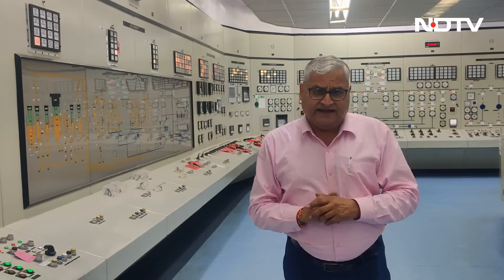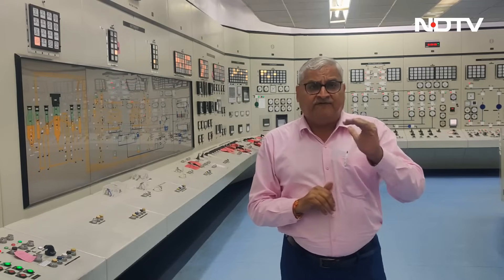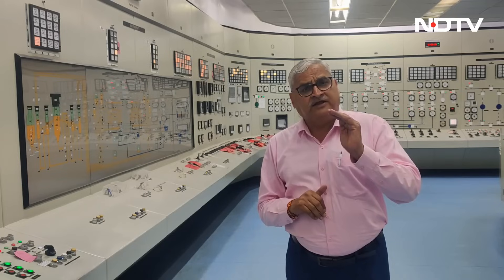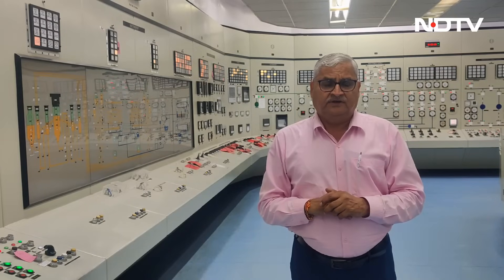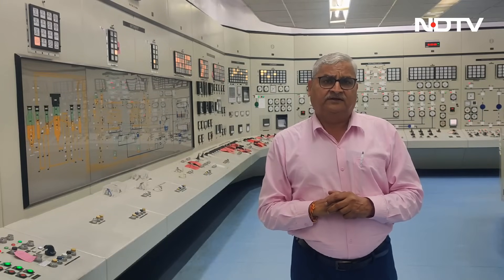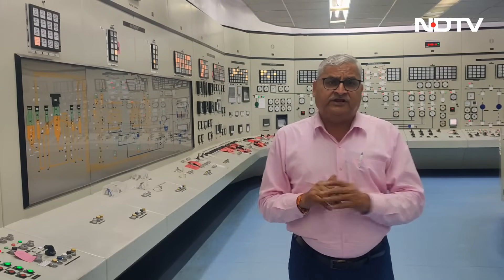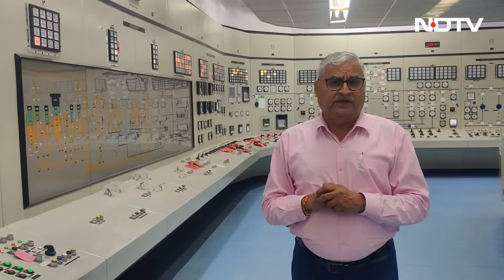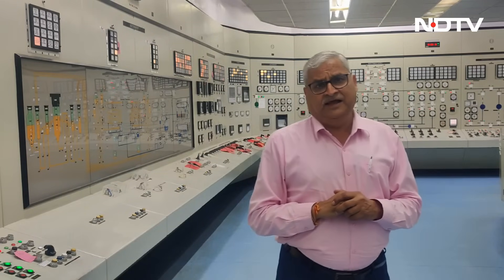But the story doesn't end there. Today the FBTR is likely to be used for producing greener than green hydrogen, a new add-on in this particular sector. In the 21st century, only two countries are having operational breeder reactors — Russia and India.